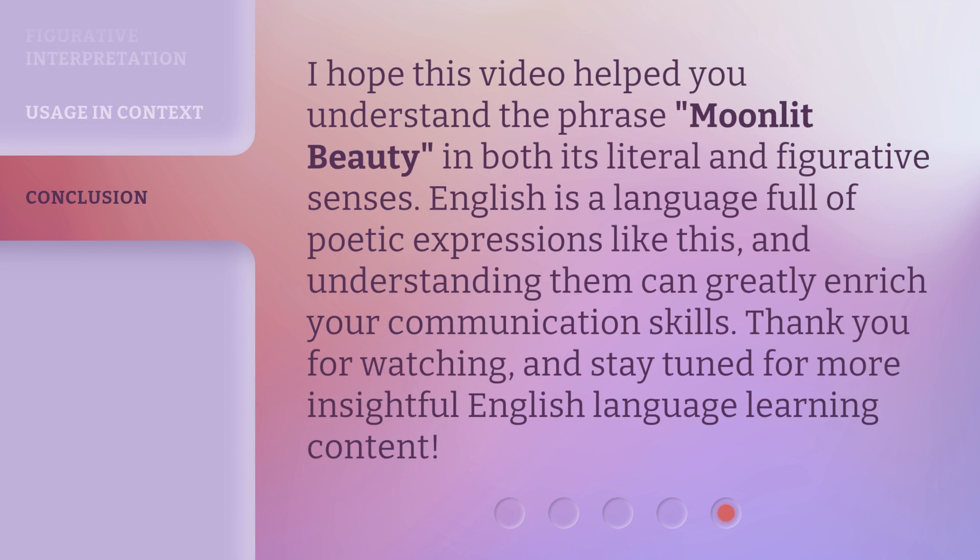I hope this video helped you understand the phrase Moonlit Beauty in both its literal and figurative senses. English is a language full of poetic expressions like this, and understanding them can greatly enrich your communication skills. Thank you for watching, and stay tuned for more insightful English language learning content.